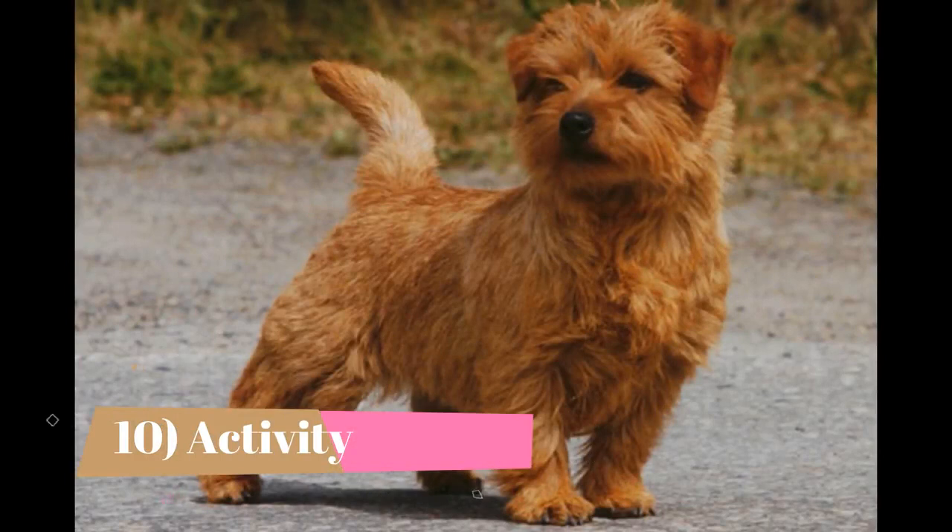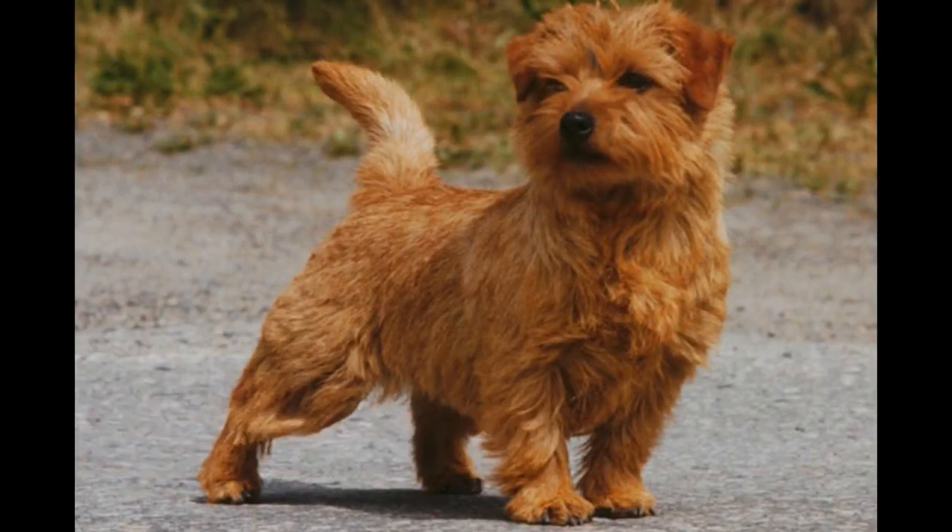Activity: It is an active breed which needs a lot of daily exercise. Daily long walks are essential to keep the dog healthy both physically and mentally, and should be supplemented with a romp in an open area every now and then. This breed loves the game of catch and retrieve; however, it should not be let off the leash in an unsecured area because of its innate hunting instincts.